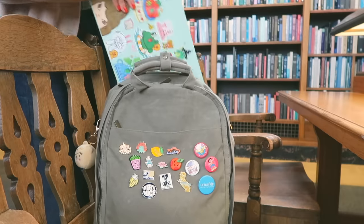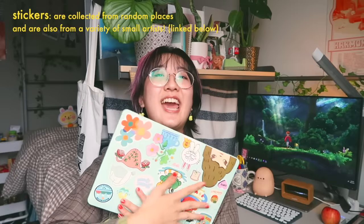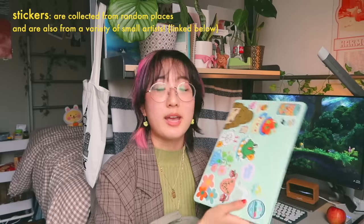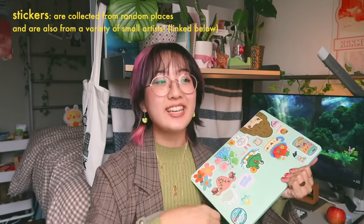We're going to start off with the very back pocket, which is actually a laptop sleeve. This is where I keep my MacBook — it's in a very decked-out case with a lot of stickers. I am constantly on my laptop because I use it for both schoolwork and editing.